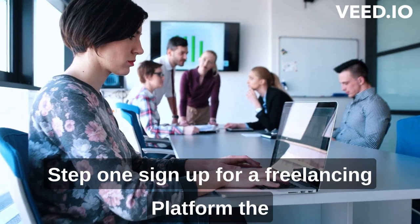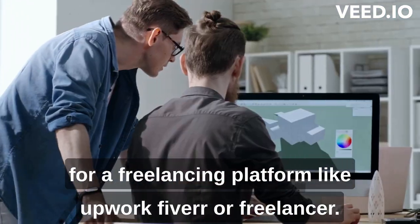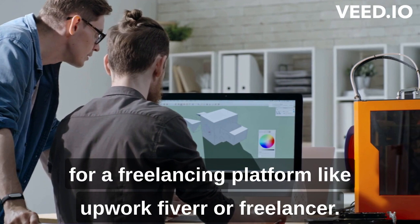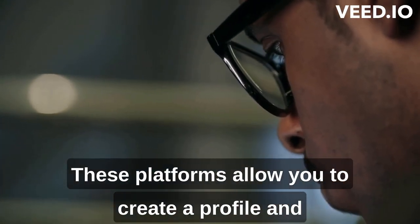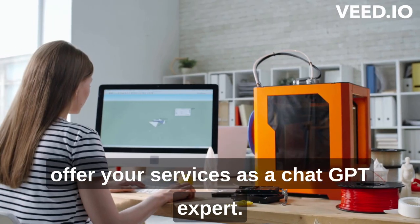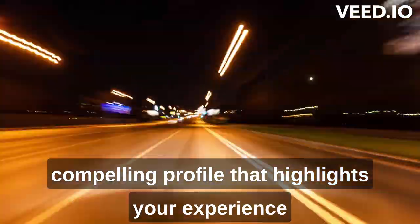Step 1: Sign up for a freelancing platform. The first thing you need to do is sign up for a freelancing platform like Upwork, Fiverr, or Freelancer. These platforms allow you to create a profile and offer your services as a ChatGPT expert. Once you've signed up, create a compelling profile that highlights your experience and expertise with ChatGPT.